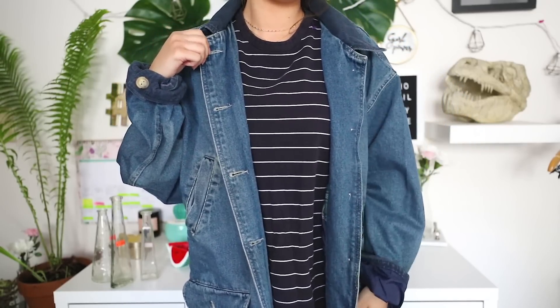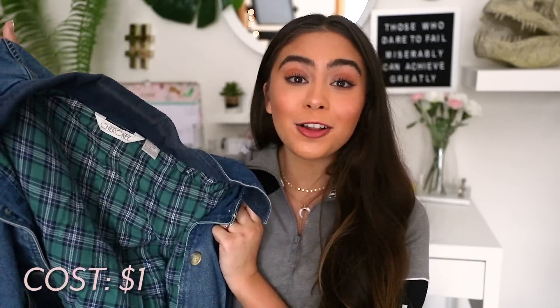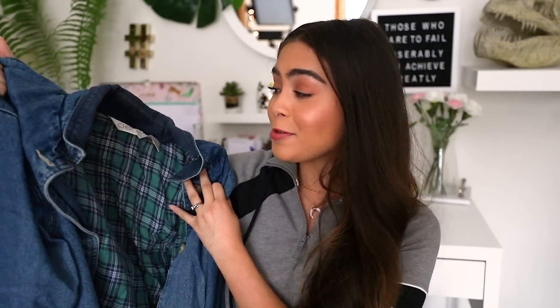Moving on to clothes, I only got one piece of clothing from Cast Off Secondhand and it was this denim jacket. The thing about this jacket is that I was pretty shook about the price — it's actual denim, it's vintage, it has lining inside, so it's well made. Pause the video and let me know your guess in the comments. This jacket cost only one dollar. One dollar for this vintage, well-made denim jacket — I was so shook.